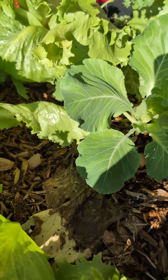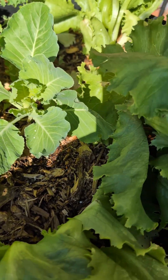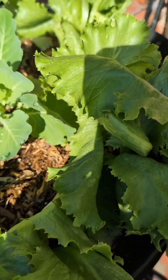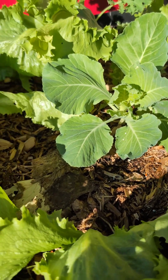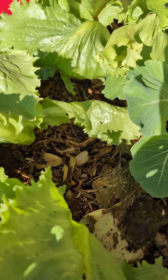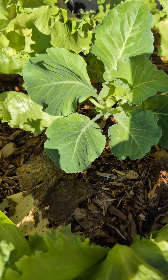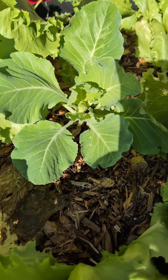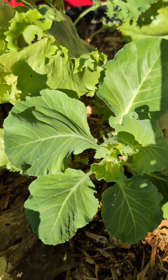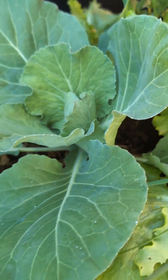I put a cabbage in this bed because when I harvest these lettuce — which I'm gonna do very soon since the sun is coming out and they won't do well — I'll have space to grow the cabbage. I also stuck a kale in here because I didn't know where to put it. Same thing going on over here.